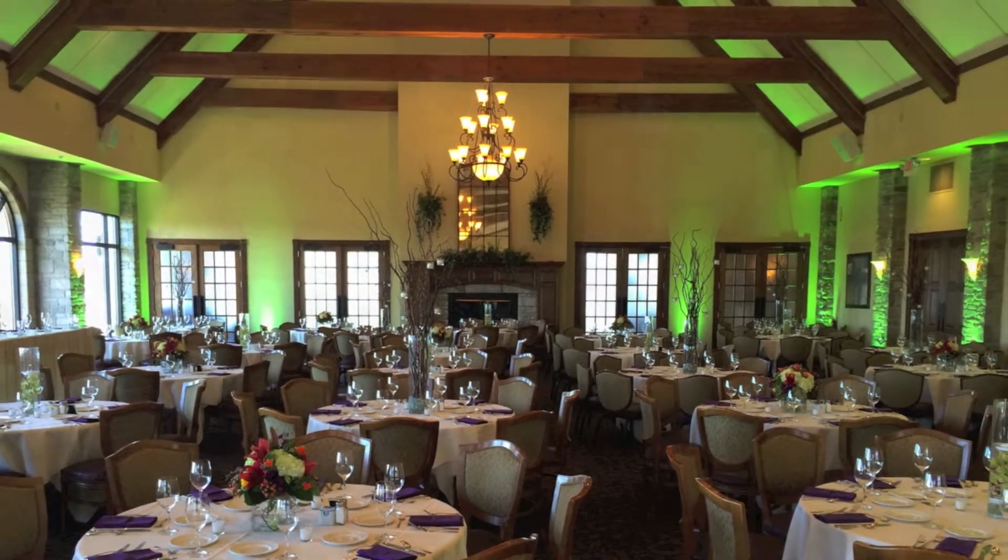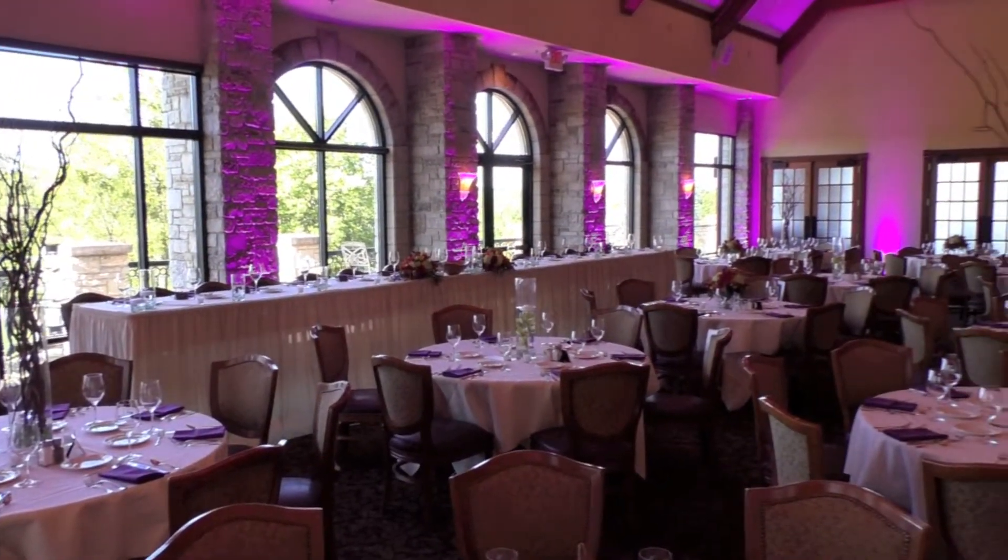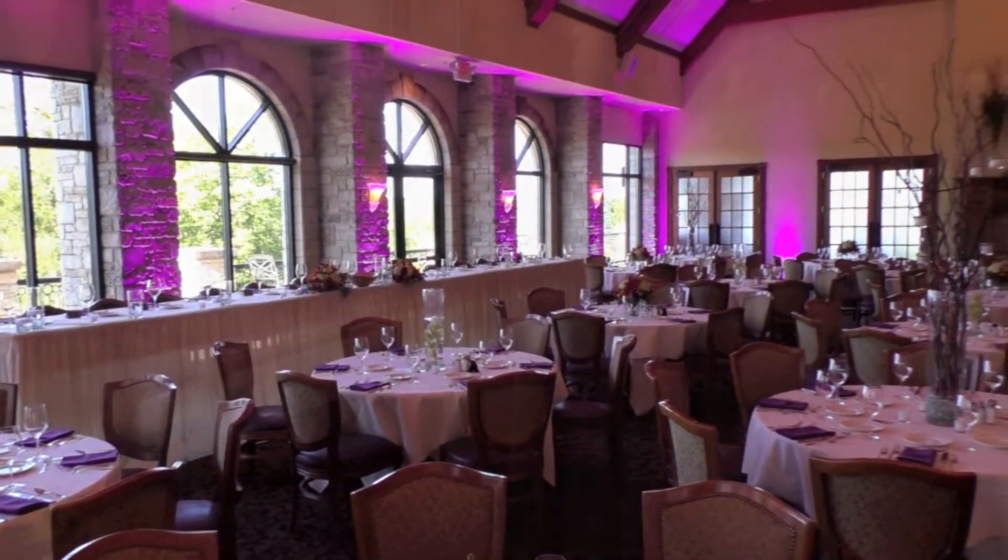With unlimited color options, feel free to contact BB's Best to see how I can help orchestrate a lighting package for you and your event.